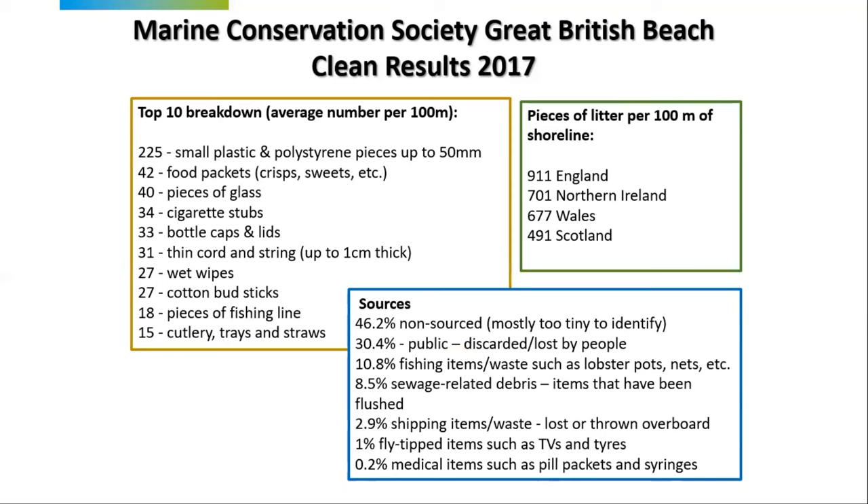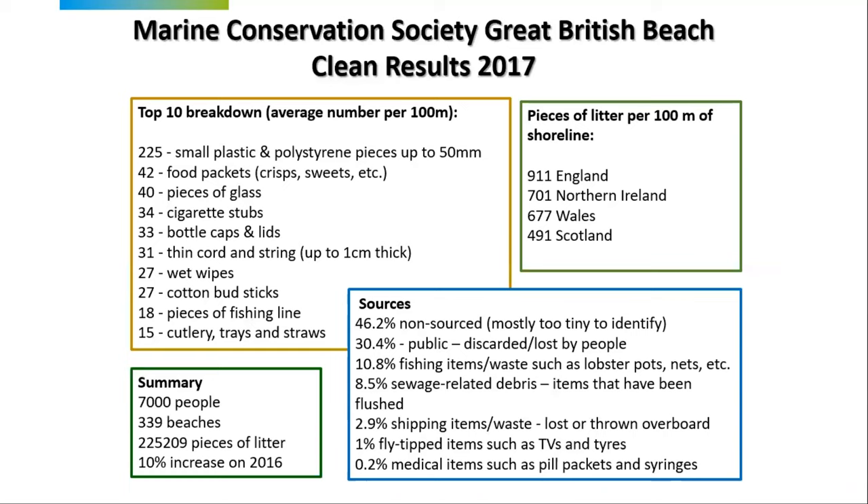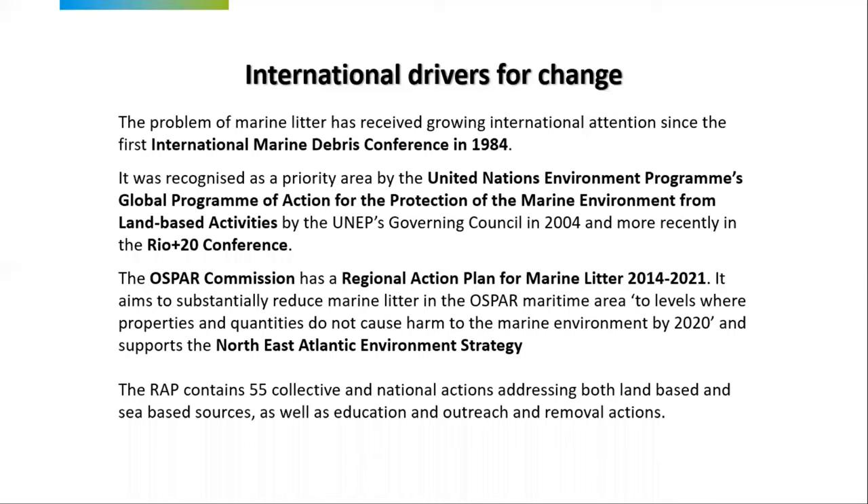Sources: about 46% are unknown origin, 30% is pretty obviously dropped or discarded by the public, about 11% is fishing items, about 9% is sewer-related debris — items that have been flushed but shouldn't have been — and then shipping waste, and then pharma and medical items such as pill packets and syringes. The Great British Beach Clean gets people very excited — 339 beaches were done in 2017, 7,000 people were involved, and 225,000 pieces of litter were removed. But worryingly, there was a 10% increase in the amount of litter found compared to 2016.